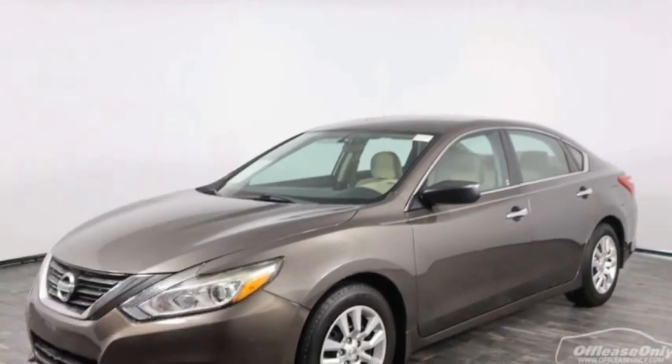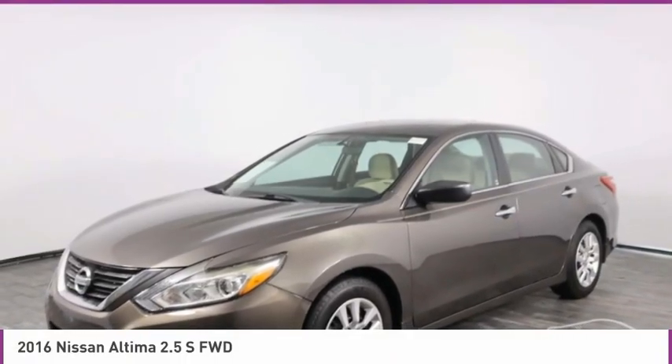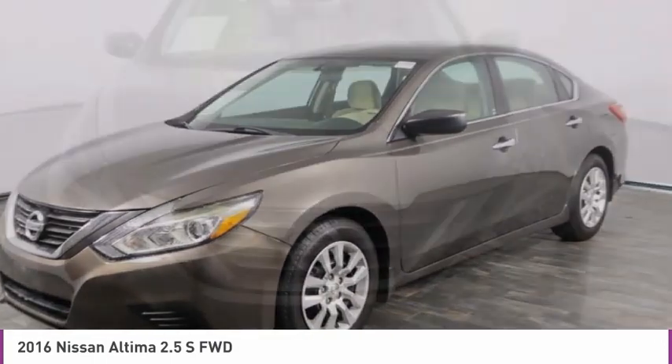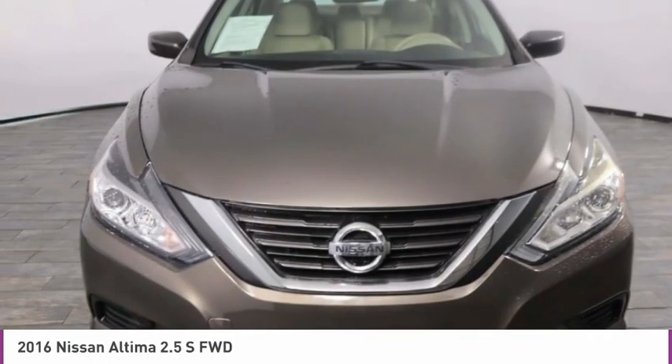Take a look at the 2016 Altima. The Nissan Altima offers advanced features to make life easier, including push-button ignition, which comes standard.